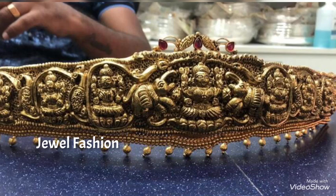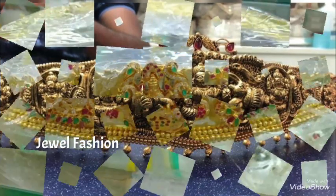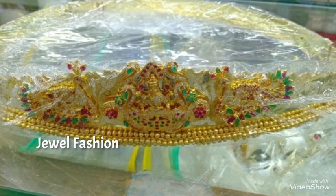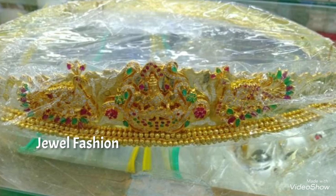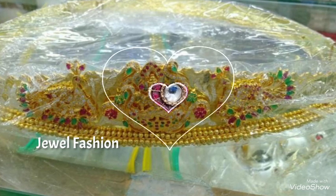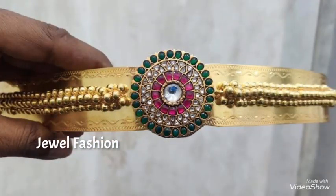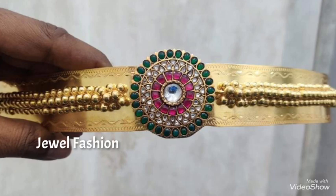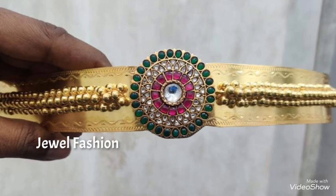Let's keep entire India in our prayers and we all will get out of the second wave very soon. We will all stay indoors until and unless it is necessary to step out. Dear friends, bye bye.